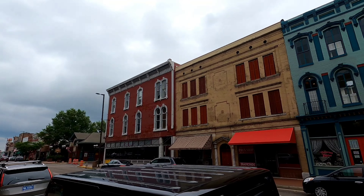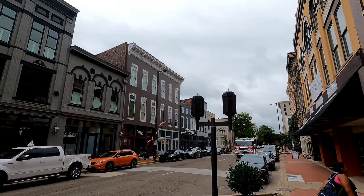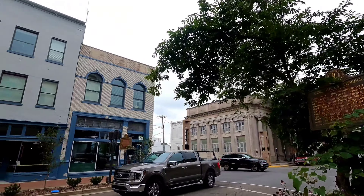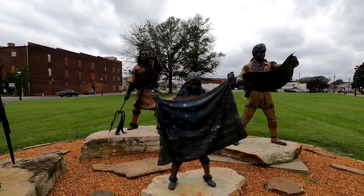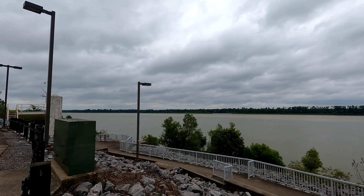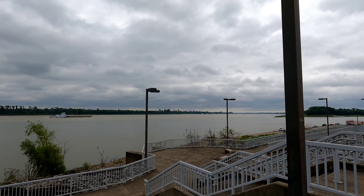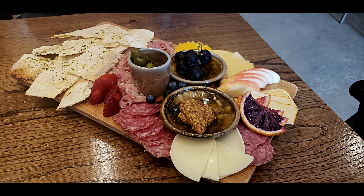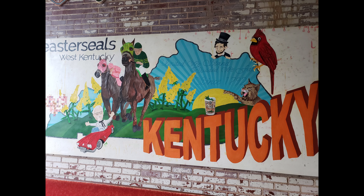Since we didn't have a lot of time, we decided to tour the historic downtown area. There are so many locally owned businesses and restaurants, and many of them proudly incorporate the town's unique history. We decided to check out Barrel and Bond, which is a bourbon bar and restaurant, and Dry Ground Brewing Company. To read more about our experience at both places, we'll drop a link in the description.